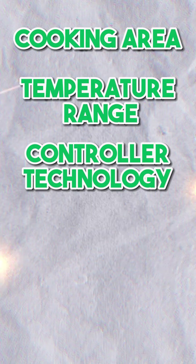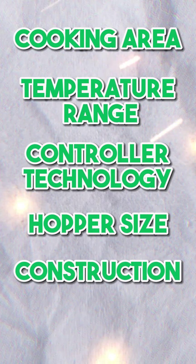The categories we'll compare are: Cooking Area, Temperature Range, Controller Technology, Hopper Size, Construction, and Miscellaneous.